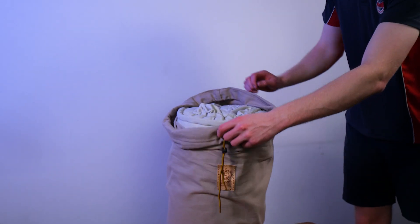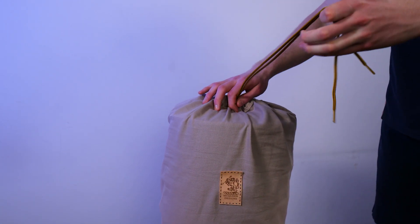A storage bag with straps has been designed so that the seat can be easily stored between uses.